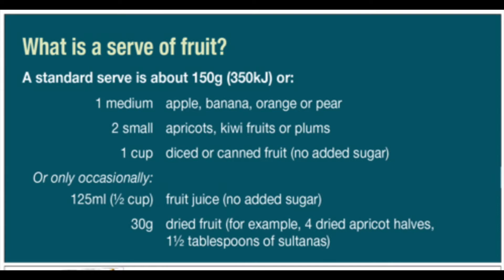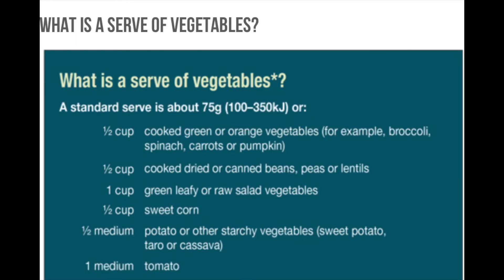The average person has not known what a serving really is. We're told to eat three servings of fruits, three servings of vegetables, and other items that might be on our particular meal plan, but the average person didn't know what a serving of anything actually was. What is a serving of fruit? A medium apple, two small apricots, or one cup of no-added-sugar juice — and I emphasize no added sugar, as opposed to sugar that's already contained in the fruit.